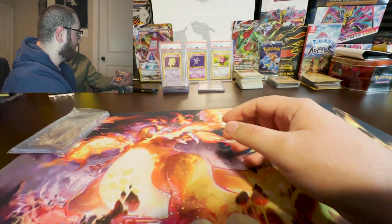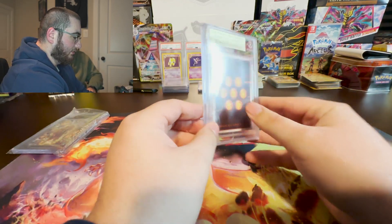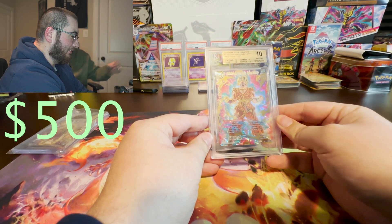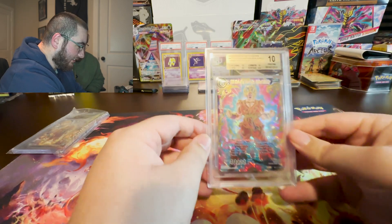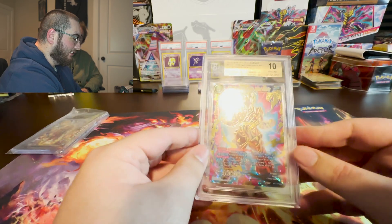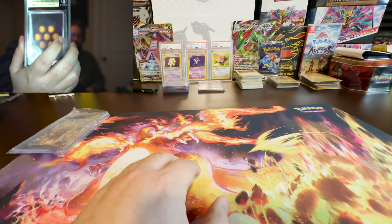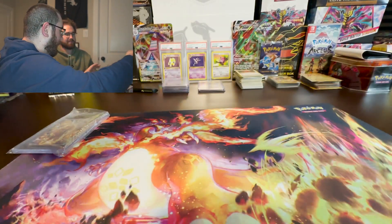Here we go, the next one coming in hot. It's a gold. It's the Kaioken Super Saiyan Blue Goku from the Dawn of the Z Legends Secret Rare, and a 10. Let's look at the subgrades — 9.5 on surface. That was almost a black label too. Very nice, I'm impressed.